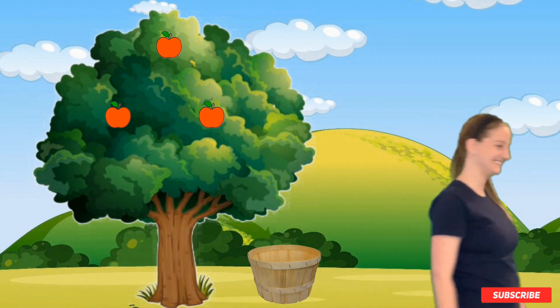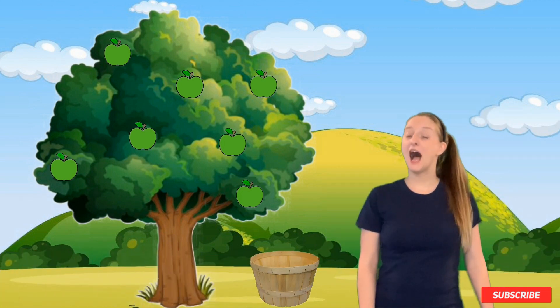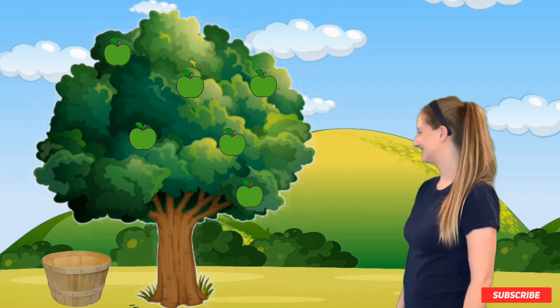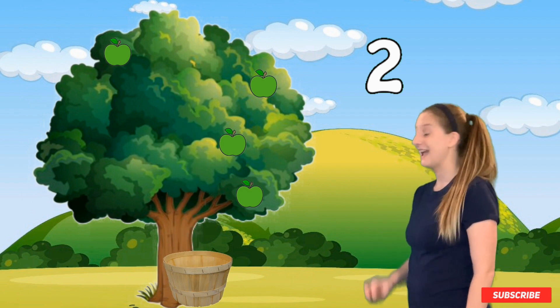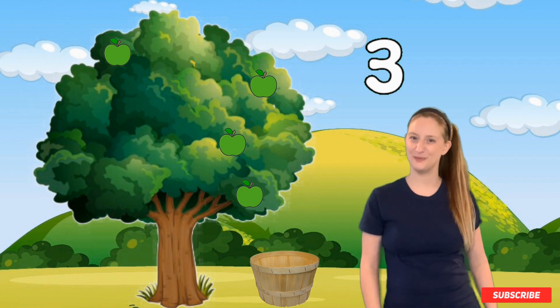Great job. Let's move on to the next tree. Let's get the green apples now. I'm going to need three green apples. Let's go ahead and count them as they fall into the basket again. Ready? That's one. That's two. And that's the last one. That's three. Great job. Thank you for helping me count these apples. You're awesome and you're doing great. Let's go on to the next tree.